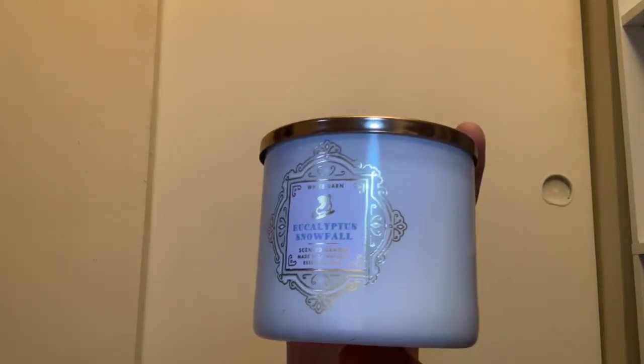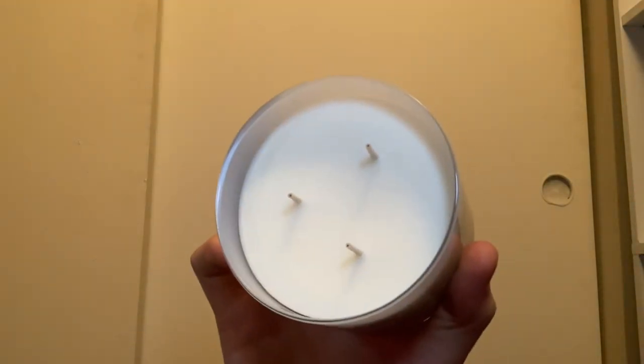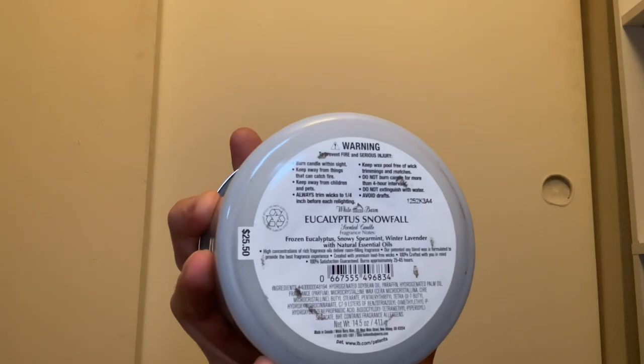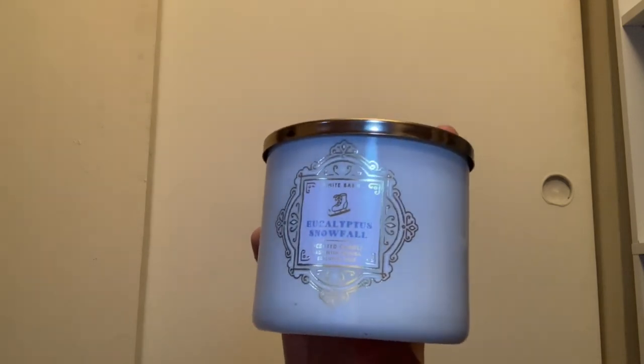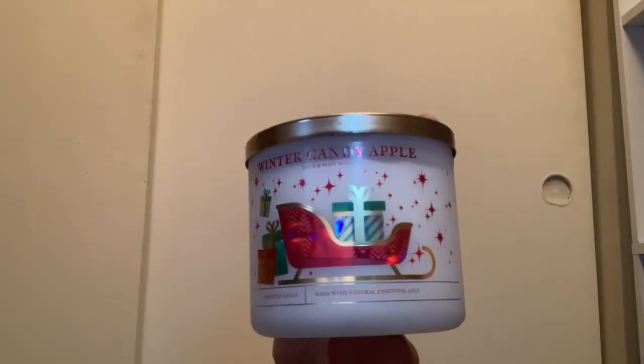Here we have Eucalyptus Snowfall in the White Barn packaging with the figure skate design and white wax. It has scent notes of frozen eucalyptus, snowy spearmint, and winter lavender — smells very, very good. This is a really nice candle to burn on a cold snowy day, especially if you're feeling a little sick.